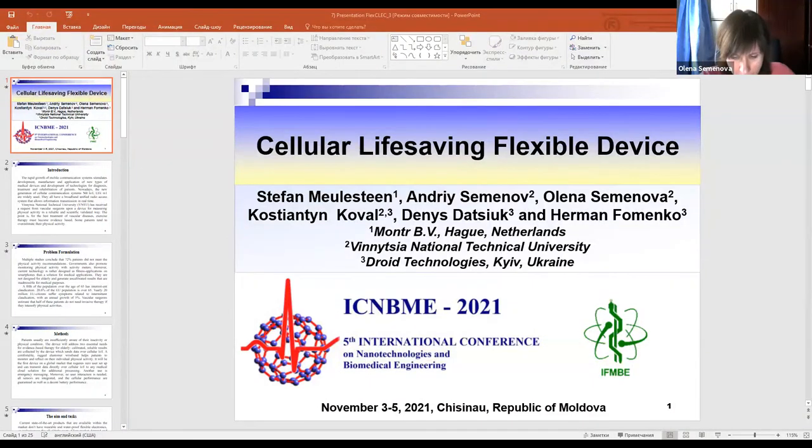The rapid growth of mobile communication systems stimulates development, manufacture and application of new types of medical devices, as well as the progress of technologies for diagnosis, treatment and rehabilitation of patients. Vinnytsia National Technical University received a request from vascular surgeons for a device for measuring physical activity in a reliable and scientifically validated way.